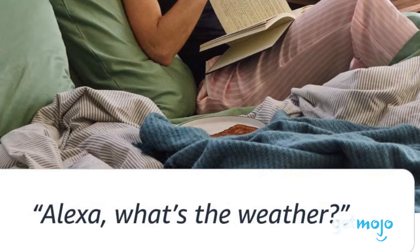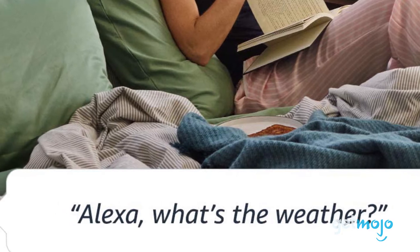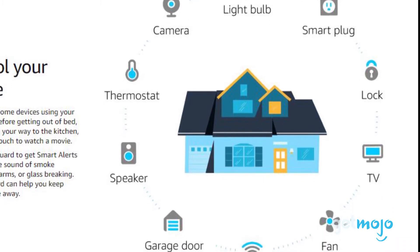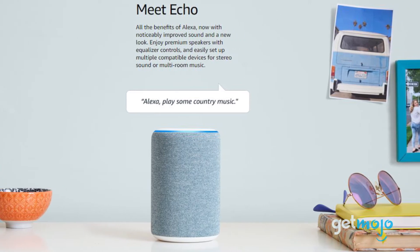This means you can check traffic, the weather, restaurant opening times, and sports scores. Or you can simply ask Alexa to turn the volume up or down. You can even control functions in your home like lights and thermostats. Priced at $100, it's ideal for those who like to keep all their tech centralized.